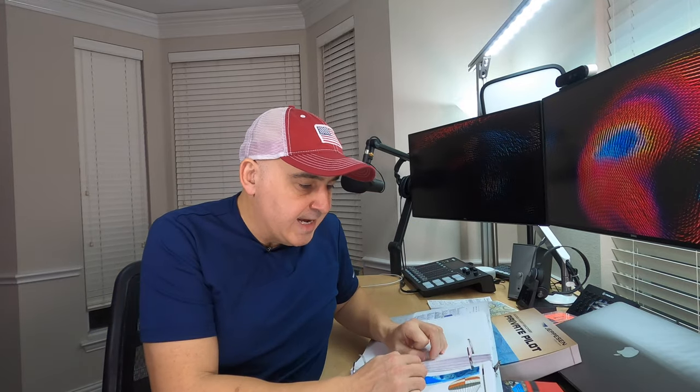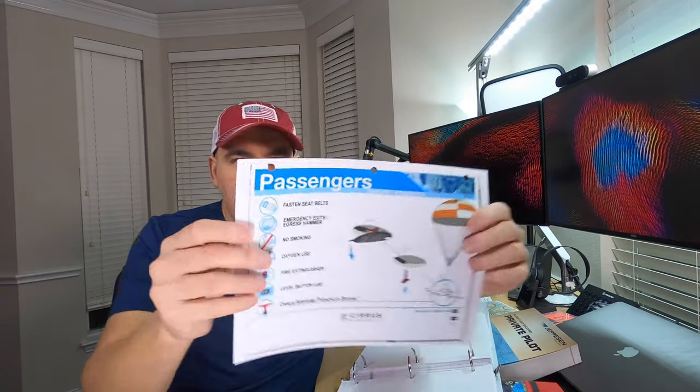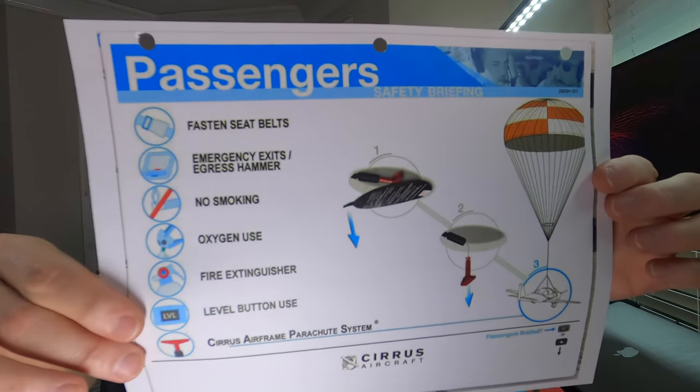Tab nine is the passenger briefing sheet. There are several things you have to brief your passengers on for the Cirrus — CAPS, the fire extinguisher, the egress hammer under the console. I printed a passenger briefing sheet from the Cirrus website and memorized it. Now that I have my certificate I can take passengers, and the DPE expects you to know these briefings, so put it in your binder.